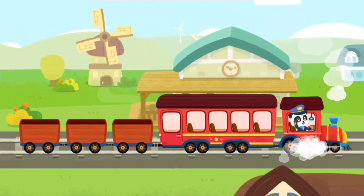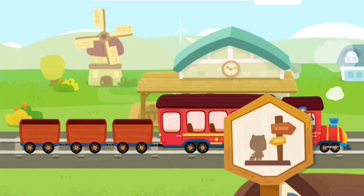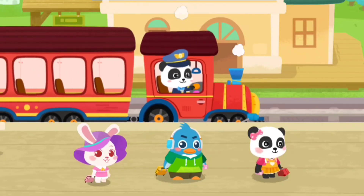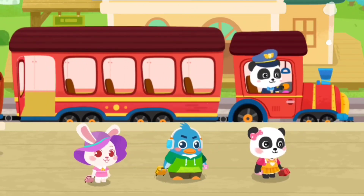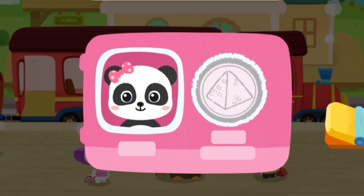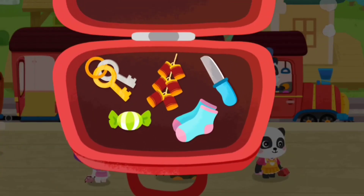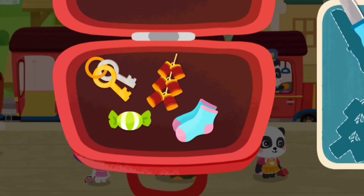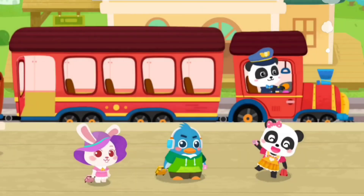We have arrived at the passenger station. Let's help the passengers get on the train. Hi! Hi! We're about to go on Baby Bus. Here's my ticket. Prohibited items cannot be taken onto the train. Knife! Firecrackers! Thank you!